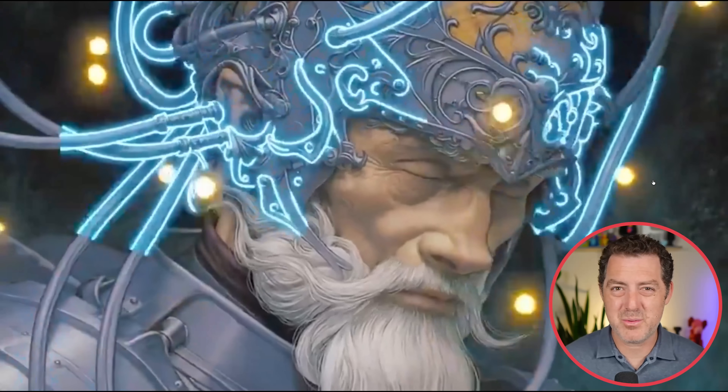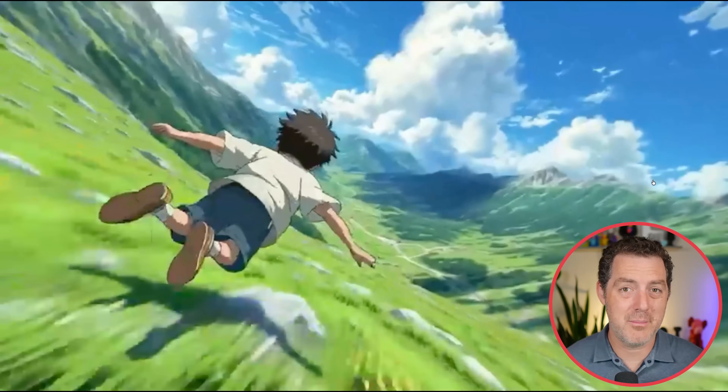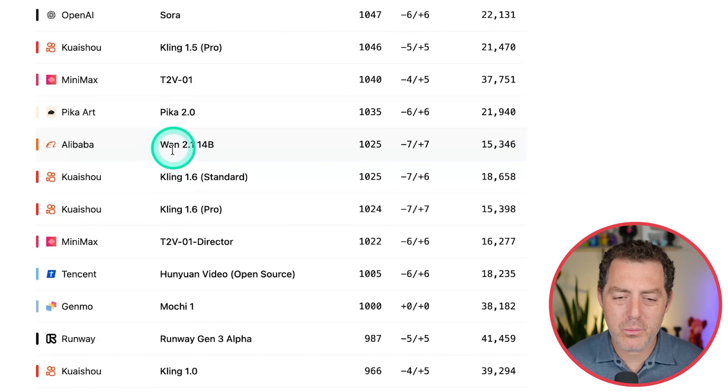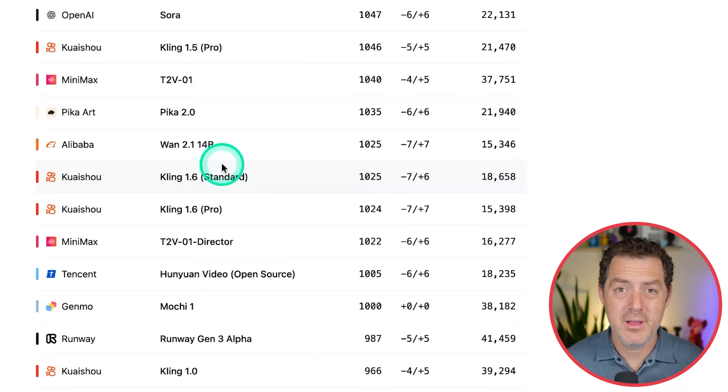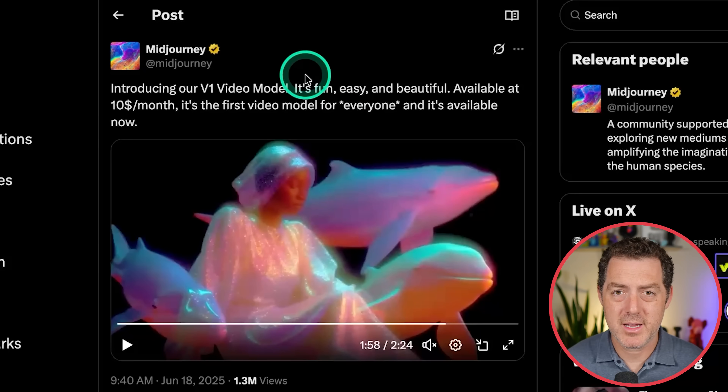Hunyuan, I think it's pronounced, is another one. Gen 3, obviously. There's just a lot of really great models. I'm going to be making a tutorial video about how to load up either Wan 2.1 or Hunyuan Video by Tencent. Both are found in the video leaderboards by Artificial Analysis, both perform very well, and they're both open source. Midjourney's video model is $10 a month — check it out.